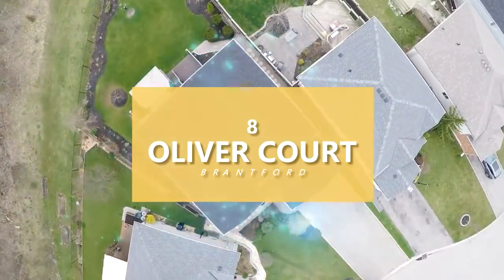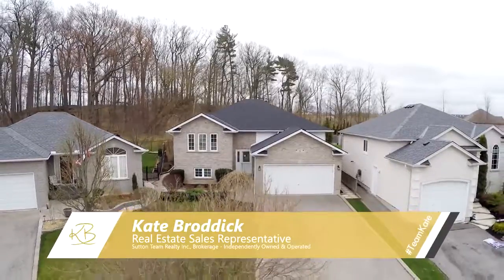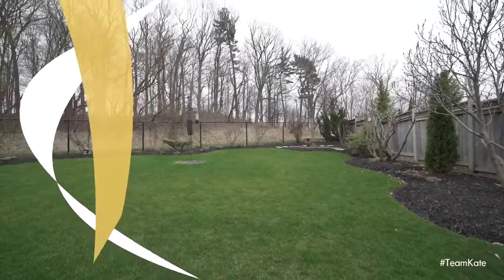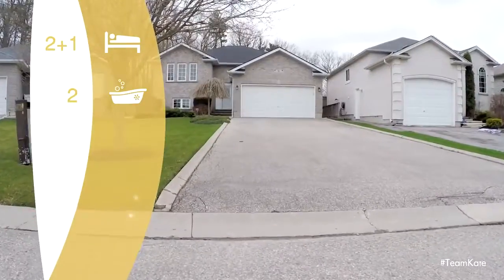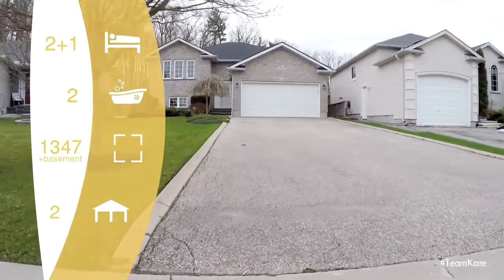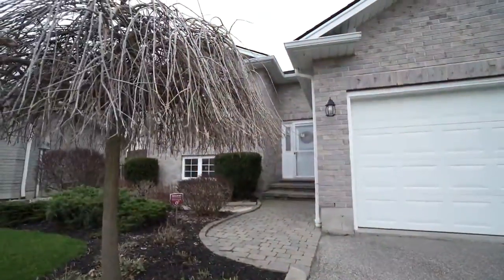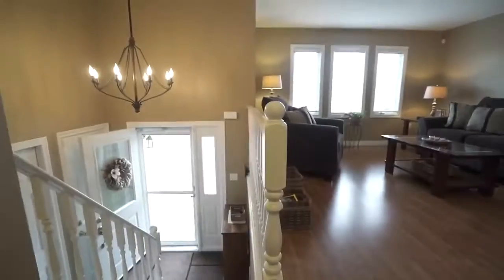Welcome home to the sought-after West Brant community, where this immaculate raised ranch sits on a quiet cul-de-sac with a reverse pie-shaped lot backing onto green space. Offering two plus one bedrooms, two full bathrooms, a fully finished basement, and a double car garage with enough room for four plus cars in the driveway. This home offers curb appeal and more, with manicured lawns and gardens and an impressive driveway that leads you up to your front entrance.